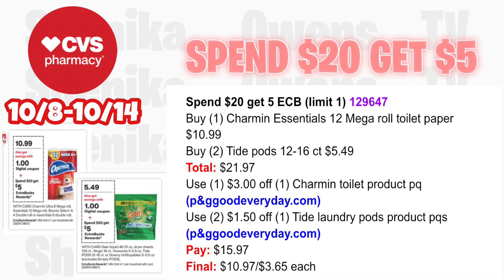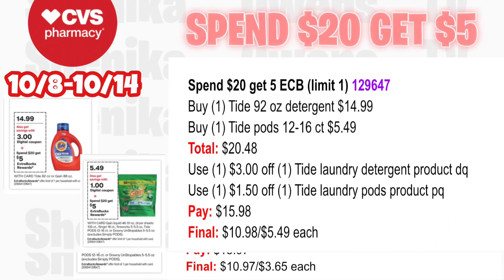Another option for the spend $20 get $5: pick up one Charmin Essential 12 Mega Roll at $10.99 and two Tide Pods 12-16 count at $5.49 — all three totaling $21.97. Use a $3 off Charmin toilet paper printable from the P&G website and two $2.50 off Tide laundry pods from the P&G website. You'll pay $15.97, getting back $5 for spending $20, making the final cost for all three $10.97 or just $3.65 each.